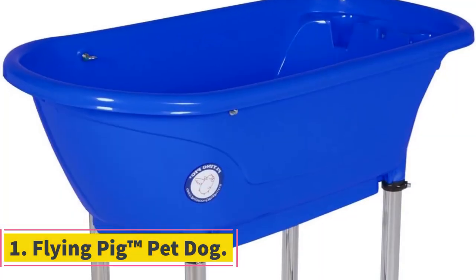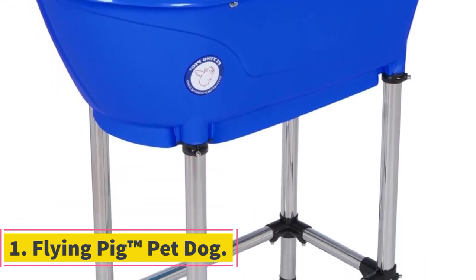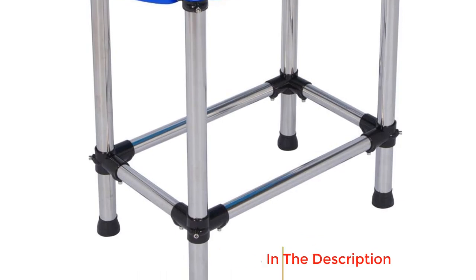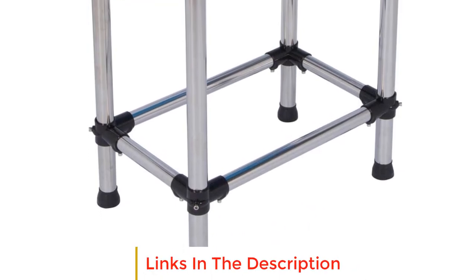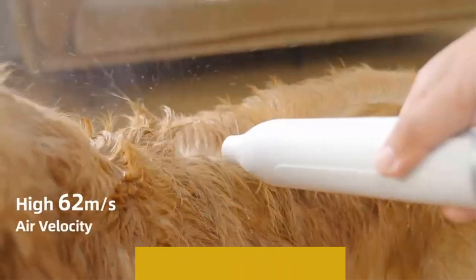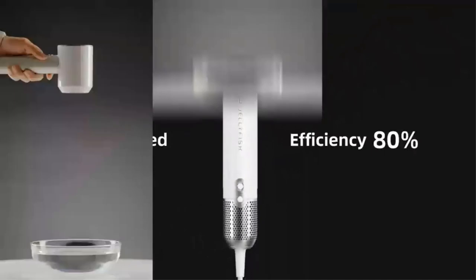Number 1: Flying Pigtum Pet Dog. The Flying Pigtum Pet Dog grooming tub is a highly functional and thoughtfully designed bathing solution specifically crafted for medium to small sized pets. This grooming tub is optimized to provide convenience and ease of use for both pet owners and their furry companions during grooming sessions.